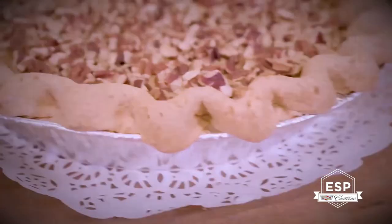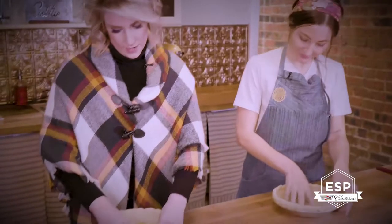My favorite pie is the Drunken Nut. It's a bourbon pecan pie with a shortbread crust. So go ahead and grab a slice, because there's no wrong time for pie.